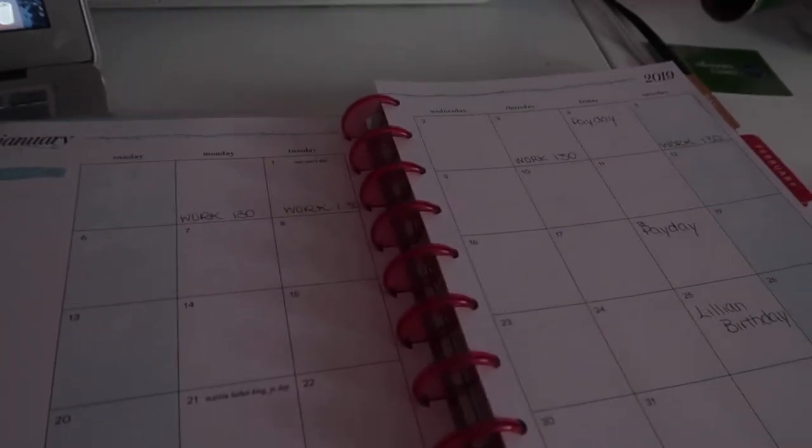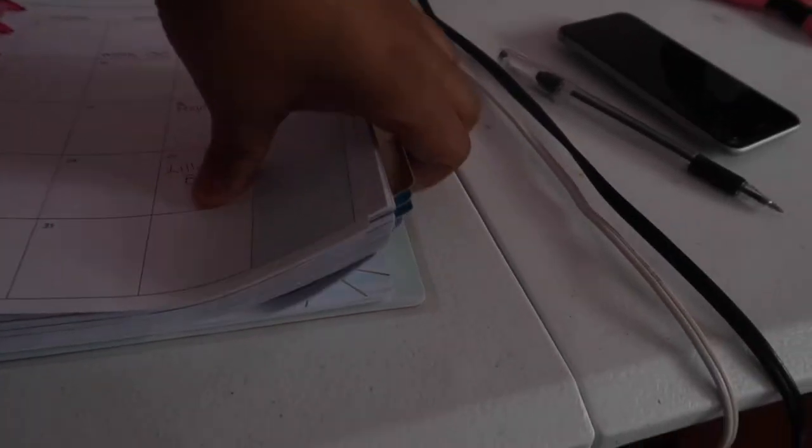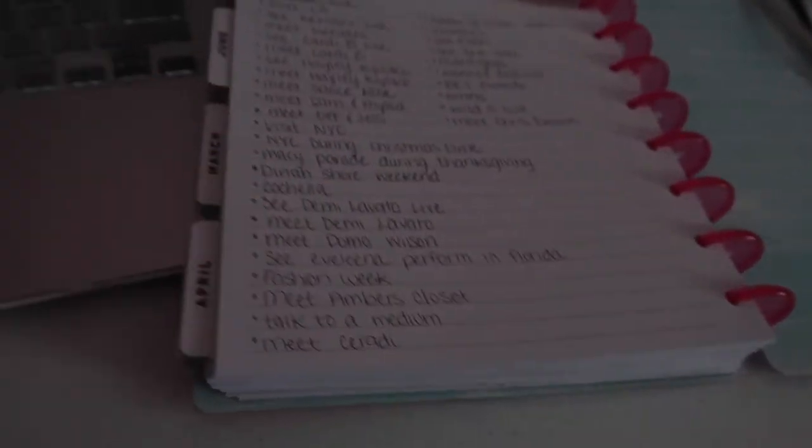It's 11:30 and I only work today. Tomorrow's Sunday — today's Saturday, if I didn't say that already. I'm currently just writing in my new planner, which is exciting. I'm just writing on the little monthly chart here, as you can see — work, paydays, and all that stuff.